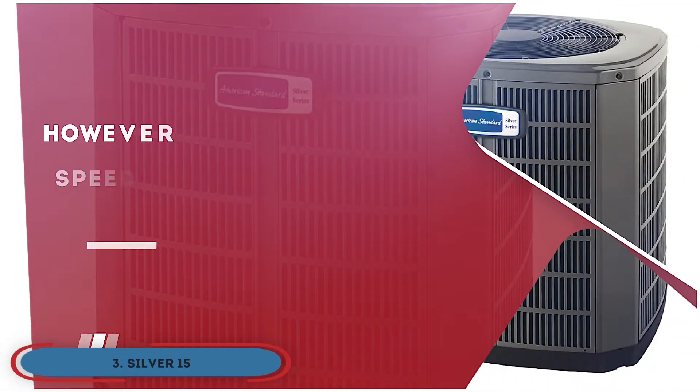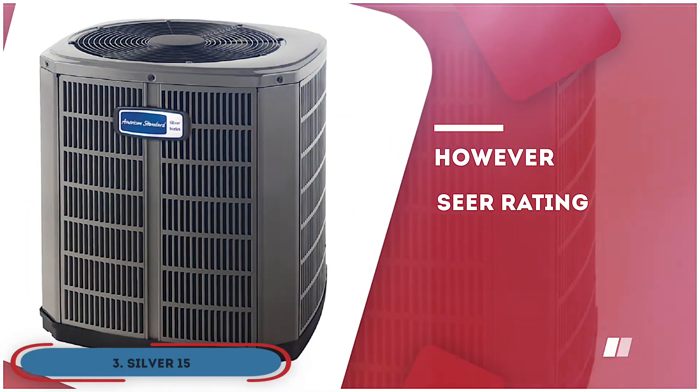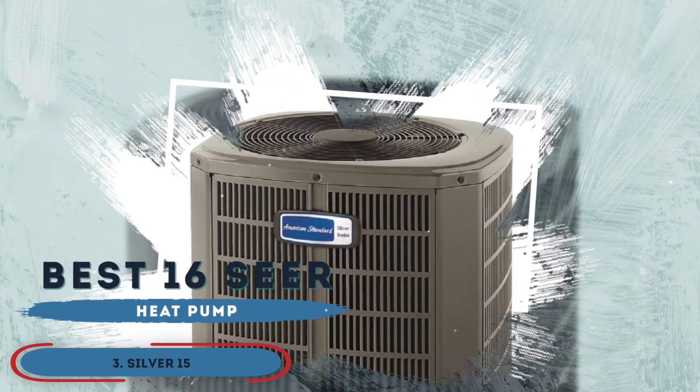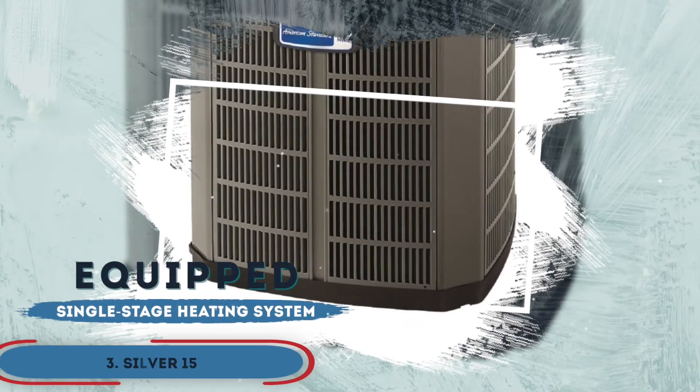However, the speed variation is slightly less. The SEER rating is lower than some other models. And the utility bills are generally higher with this model. The bottom line is, it's the best 16 SEER heat pump. It's the best for the money, and it's equipped with a single-stage heating system and a lightweight and compact design.